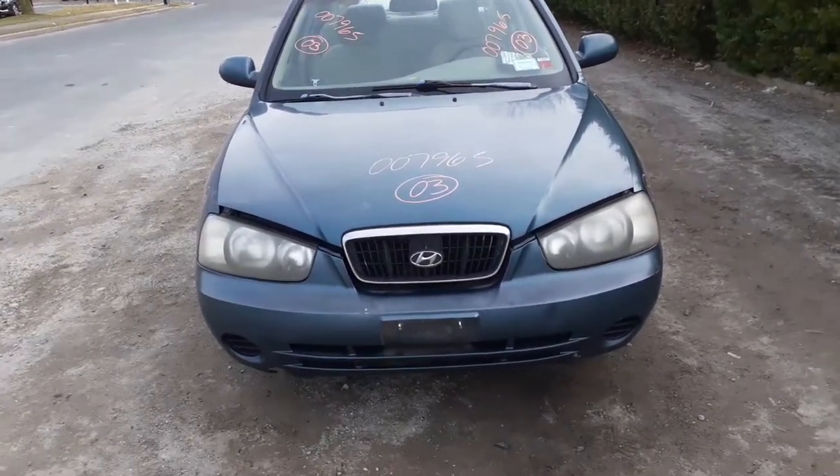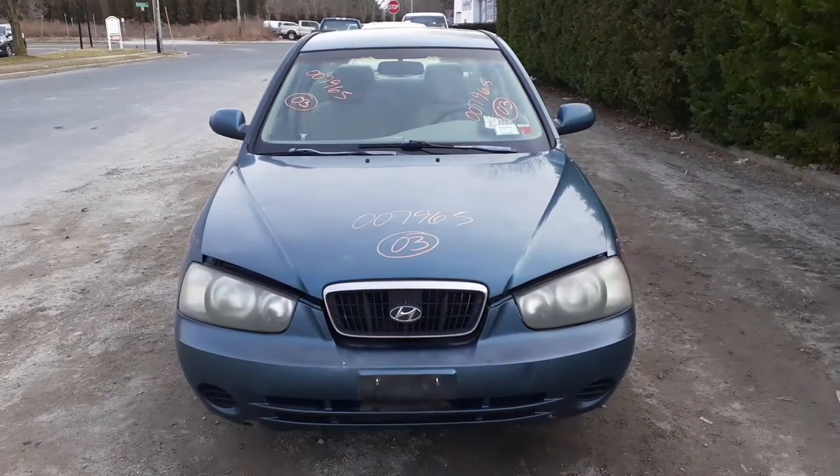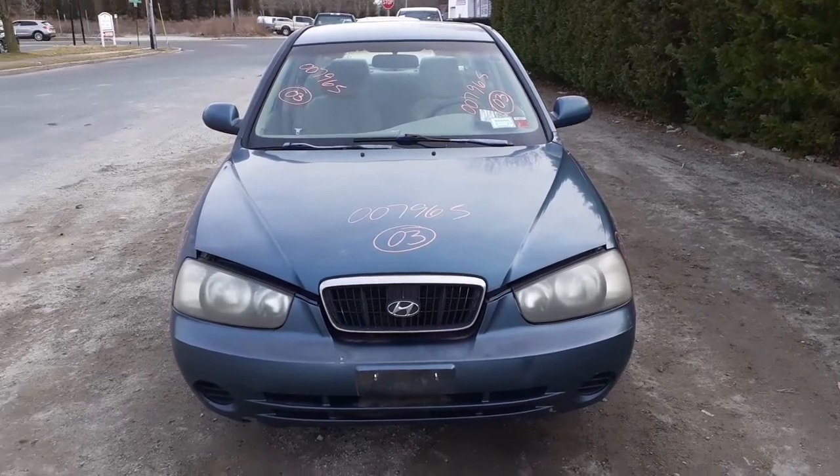Here's the newest arrival, came in today. It is a 2003 Hyundai Elantra GLS, four-door sedan with a 2.0 automatic, California emissions. Stock number 7965.